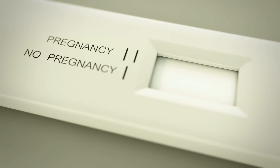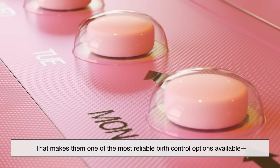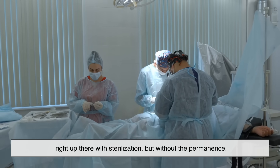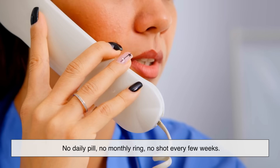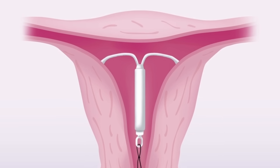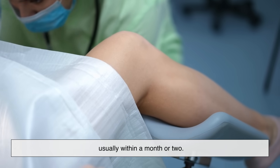Here's the jaw-dropping part: IUDs are more than 99% effective at preventing pregnancy. That makes them one of the most reliable birth control options available, right up there with sterilization, but without the permanence. The reason they're so effective is because they don't rely on you to remember anything — no daily pill, no monthly ring, no shot every few weeks. Once it's in, it just works. And if you decide you want to get pregnant, just have it removed and your fertility returns pretty quickly, usually within a month or two.